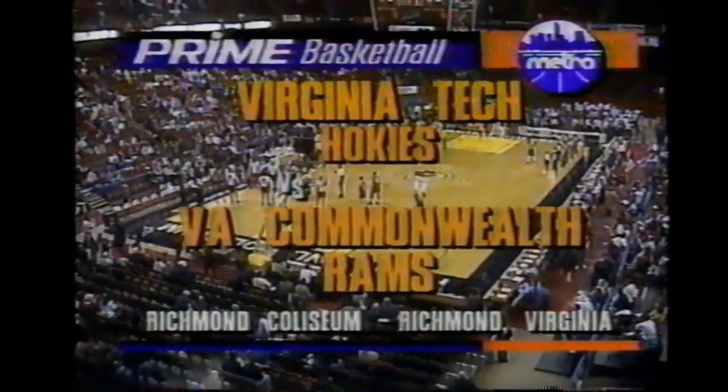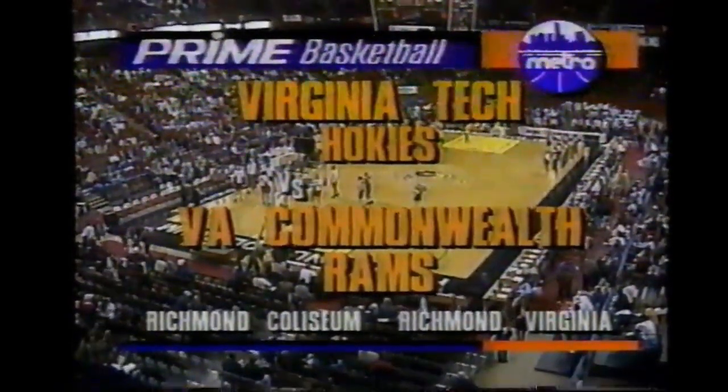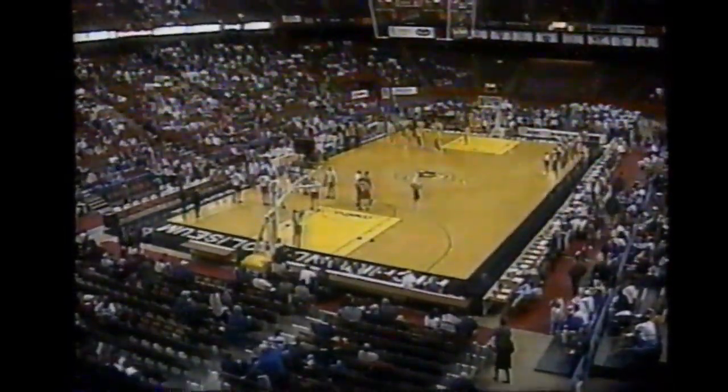Welcome back to the Richmond Coliseum. They have ice outside, but despite the fact they sold over 10,000 seats, it's not a capacity crowd but a very vocal crowd indeed.